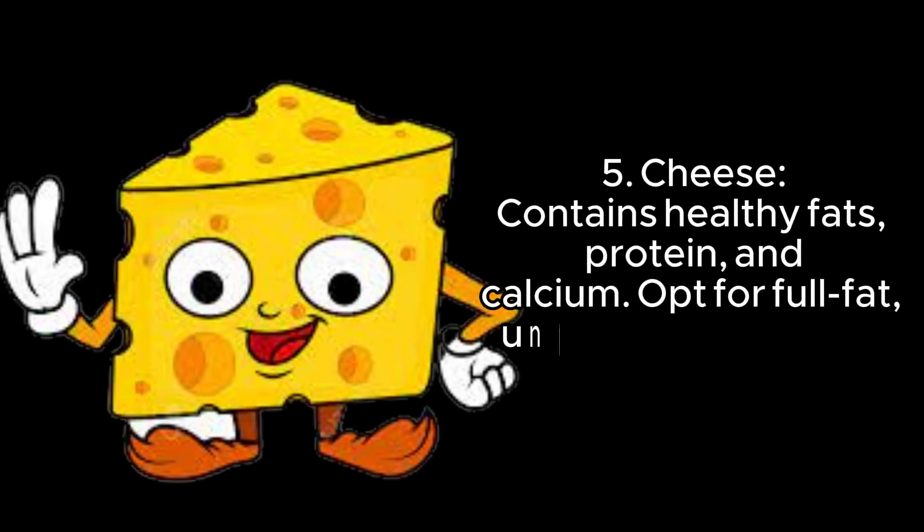5. Cheese — contains healthy fats, protein, and calcium. Opt for full-fat, unprocessed cheese.